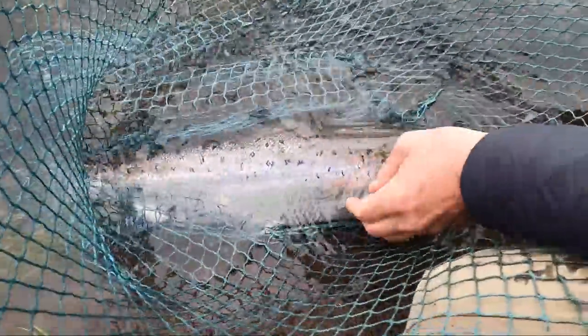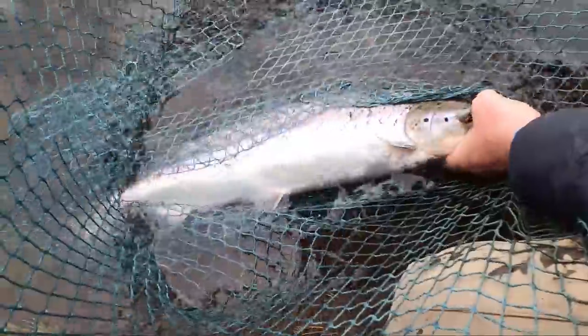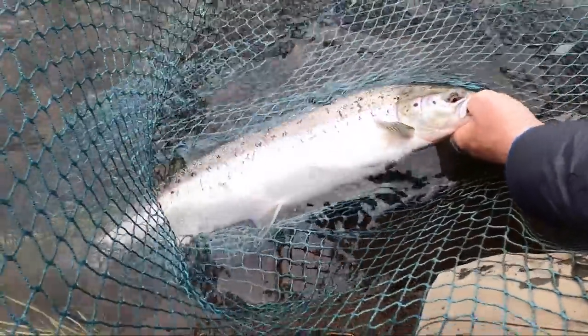Look, it's fresh — it's fresh. It was a grilse. The river is so small the fish look big.